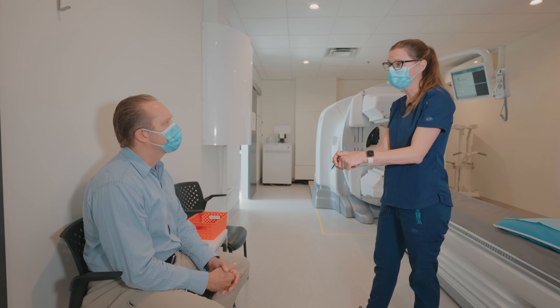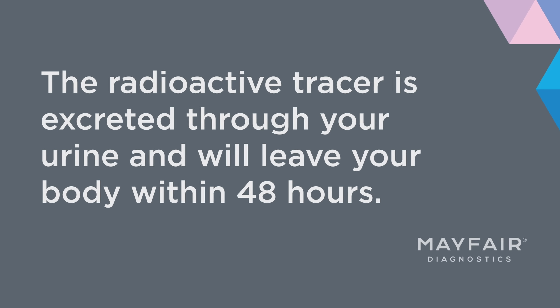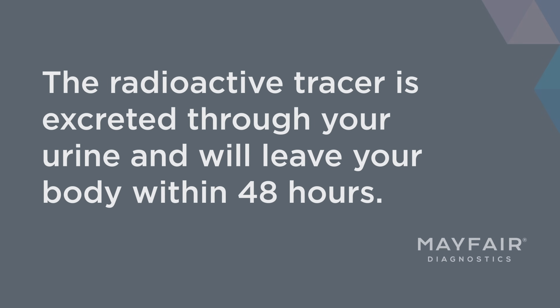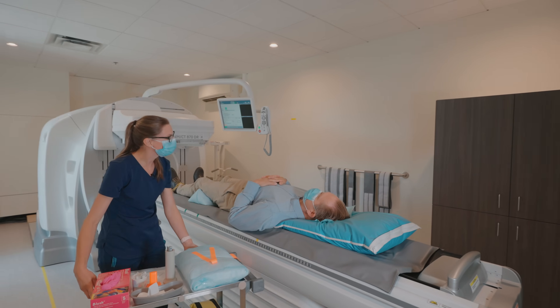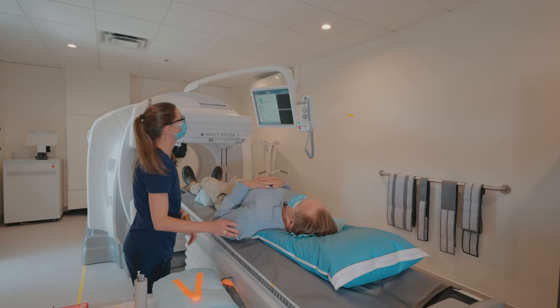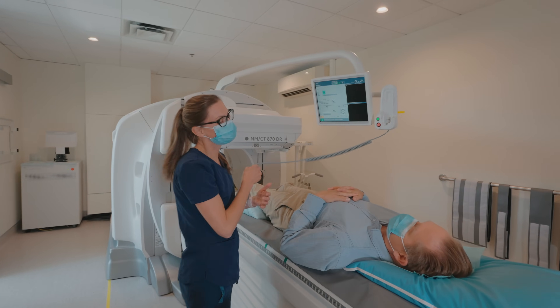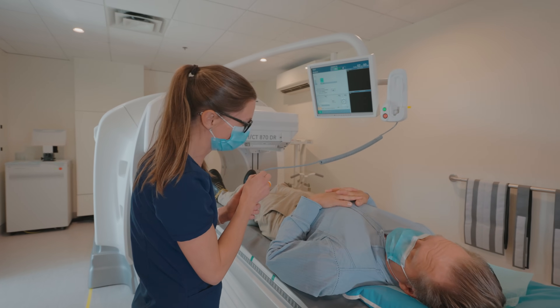There's no side effects. So it is just like a simple blood test — of course, we're putting material in, not taking blood out.